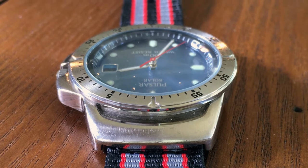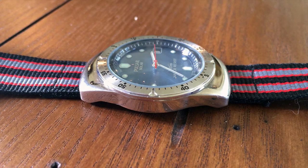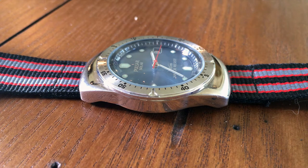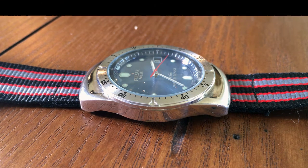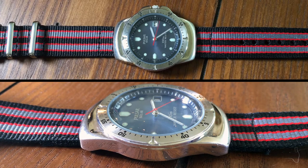eBay was younger back then, but looking through it I was able to find this guy for about 60 bucks. I didn't know anything about watches at the time, but I liked the look of it — kind of a cross between a field and a dive watch.